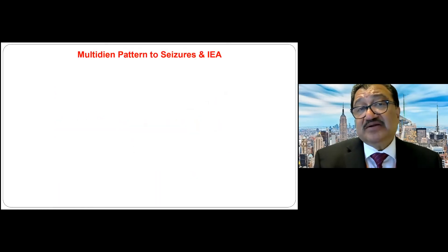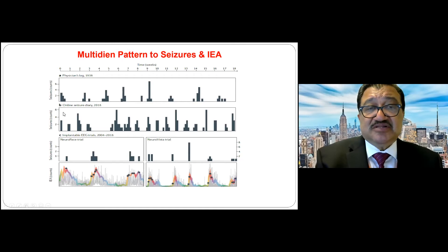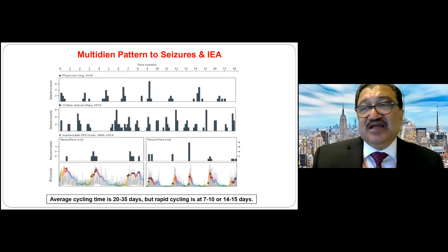Multidian patterns are a newly described seizure cycle identified through NeuroPace RNS data. Physician logs, online seizure diaries, implantable EEG electrodes tracking seizures, and those same electrodes tracking interictal spikes all show circadian and multidian patterns, with an average cycling time every 20 to 35 days. Rapid cycling can happen every 7–10 or 14–15 days, clearly showing that seizures cluster every two to three weeks for unknown reasons — both spikes and seizures.